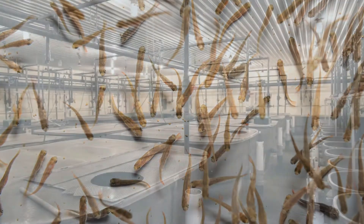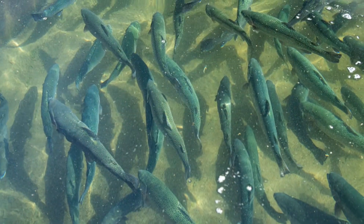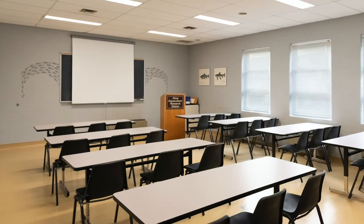Hey everyone, and welcome back to the Ontario Aquaculture Research Centre. I'm your host, Kayleigh Moore, one of the Agricultural Assistants here at OARC. If you're looking to learn more about aquaculture, you're in the right place.